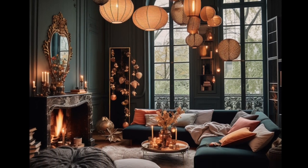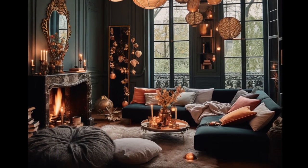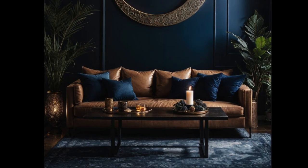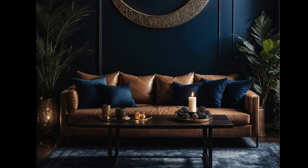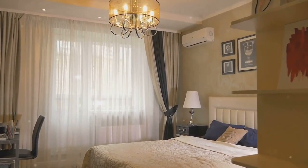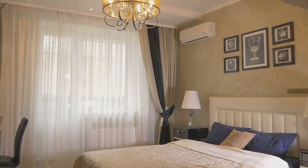On the flip side, darker colours can create a sense of cosiness, intimacy and drama. They absorb light, which can make a large room feel more intimate. However, in a small room, they may make the space feel even smaller.